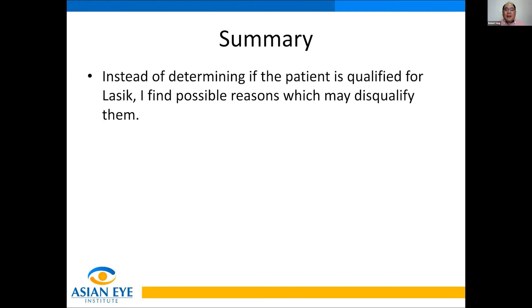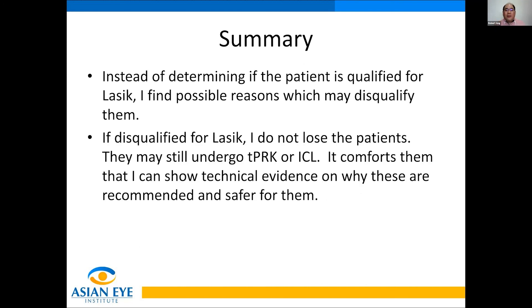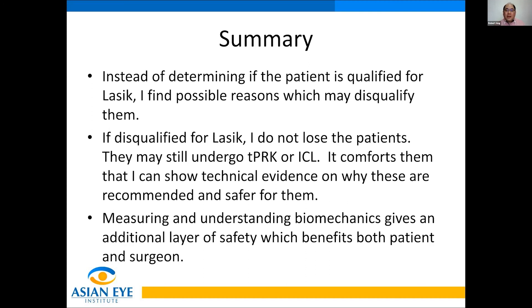In my practice, instead of determining if a patient is qualified for LASIK, I try to find possible reasons to disqualify them. If they're disqualified for LASIK, I don't lose the patient — I'm not afraid of being strict because they can still undergo transepithelial PRK or ICL. Patients also appreciate that I show them technical evidence of why LASIK is not for them but these other procedures are safer. Measuring and understanding biomechanics with this Pentacam Corbis ST system gives an additional layer of safety that definitely benefits both patient and surgeon.